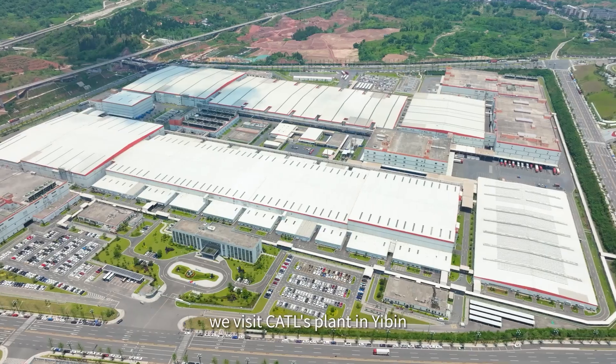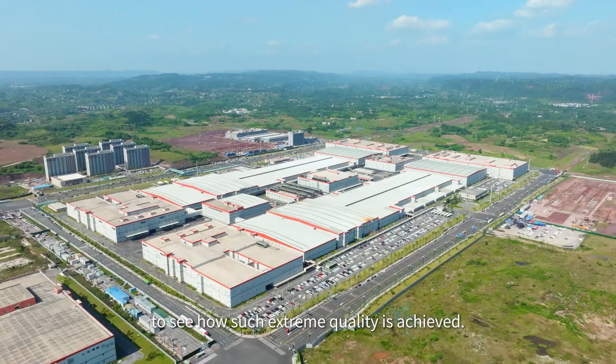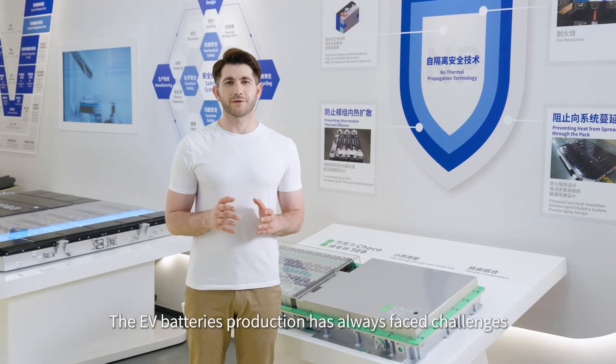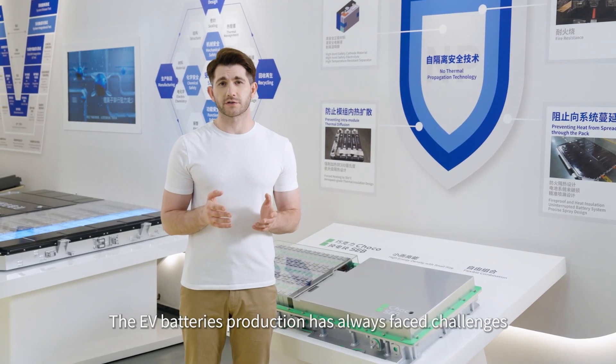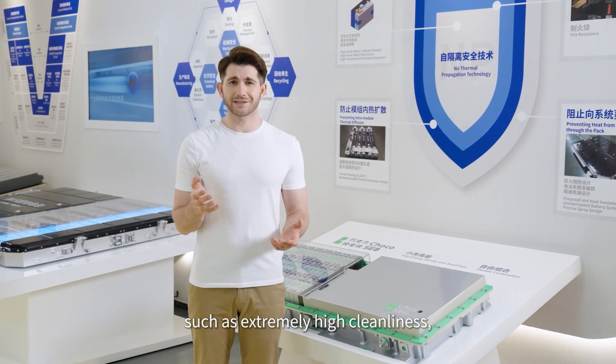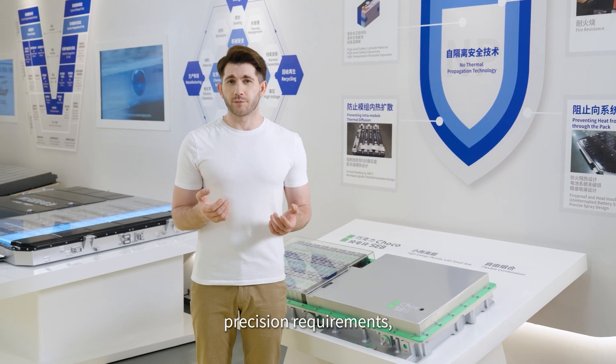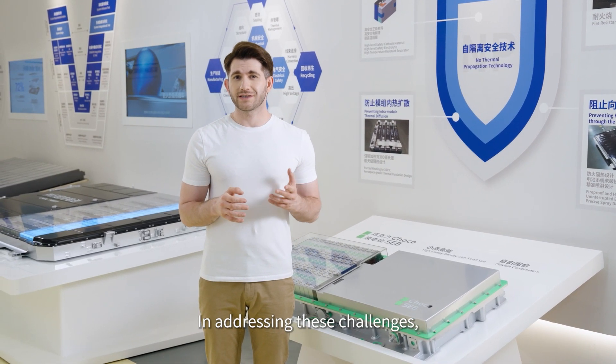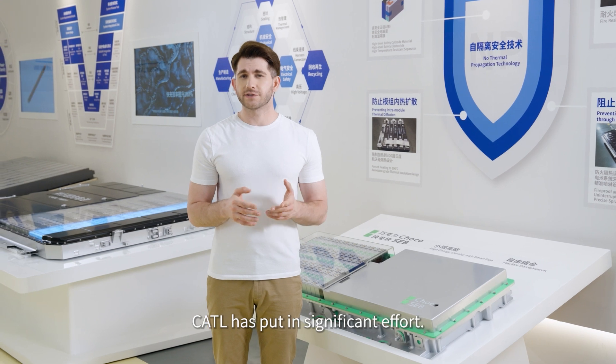Today, we visit CATL's plant in EV to see how such extreme quality is achieved. EV battery production has always faced challenges such as extremely high cleanliness, precision requirements, high consistency, and low defect rates. In addressing these challenges, CATL has put in significant effort.